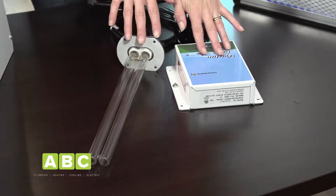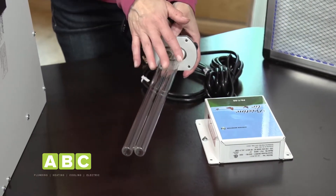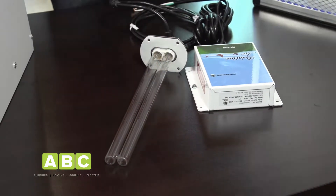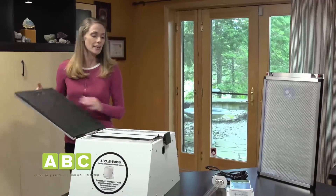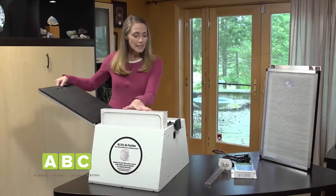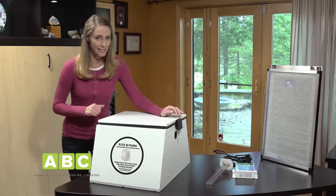Next, ultraviolet or UVC lamps slow the growth of mold and destroy harmful bacteria and viruses like the flu that are in the air and on surfaces. And this, a whole home HEPA filter. This is going to remove 99.97% of particles in the air, clearing out smoke, dust, pollen, and pet dander.